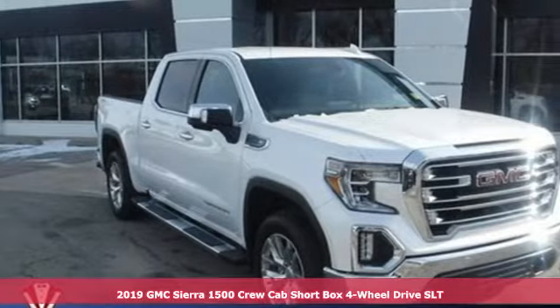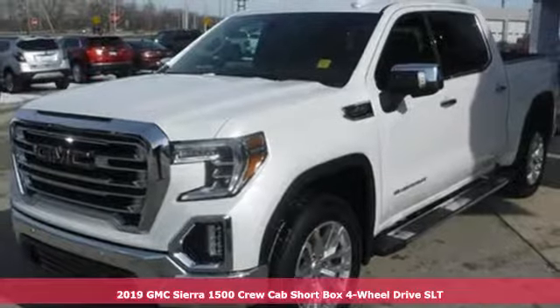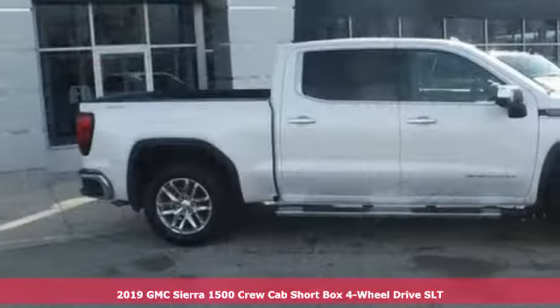It's a new 2019 GMC Sierra 1500. GMC — it's not just a vehicle, it's a professional grade tool.